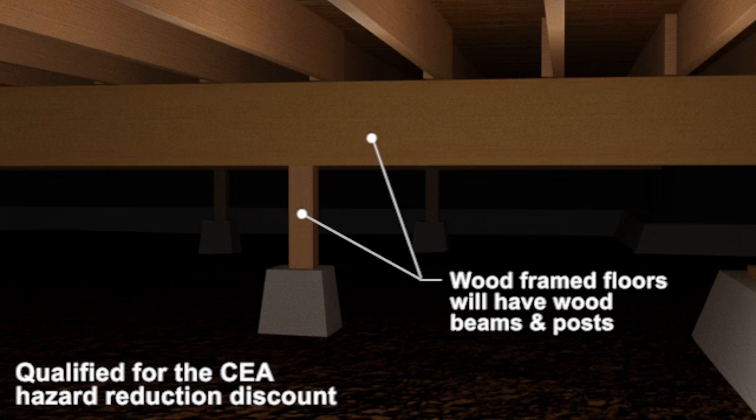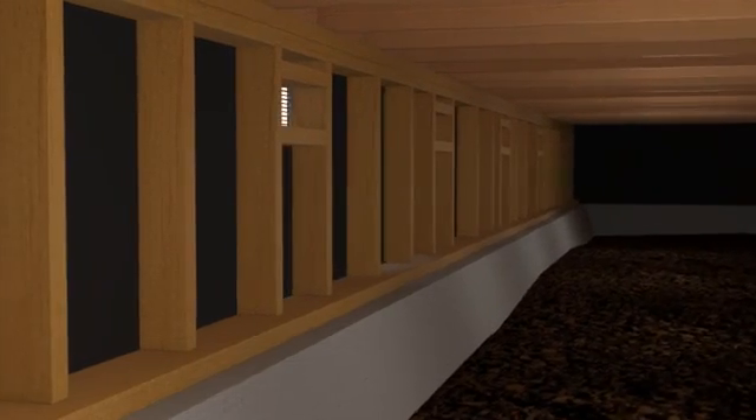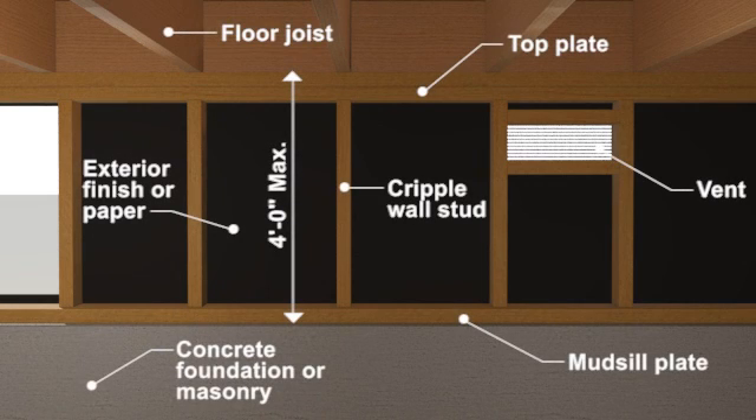No work is required at these interior beams and piers. The perimeter cripple walls are supported on a continuous concrete or masonry foundation. Houses with cripple walls greater than four feet tall require a retrofit designed by an engineer.